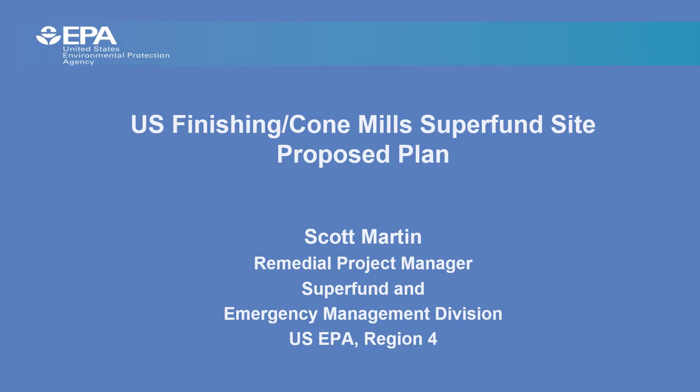Hello. This presentation will cover the proposed no-action remedy for Operable Unit 2 of the U.S. Finishing Cone Mill Superfund site, which is located in Greenville, South Carolina. My name is Scott Martin and I am the remedial project manager for the site, and I will be walking you through this presentation.